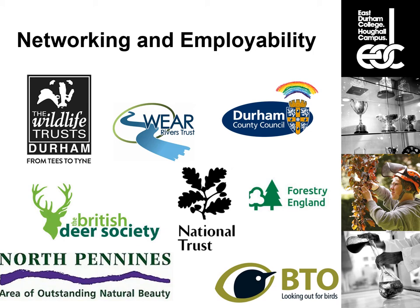We also have masterclasses from partner organizations. The British Deer Society sends members to do deer identification and behaviour sessions. We've been out with Wear Rivers Trust for river management and invasive species guest lectures, to North Pennines with the AONB team for peatland management and restoration, and with the British Trust for Ornithology for mist netting — a really specialist skill. We also get experts from Butterfly Conservation in to do guest lectures and butterfly surveying on site.